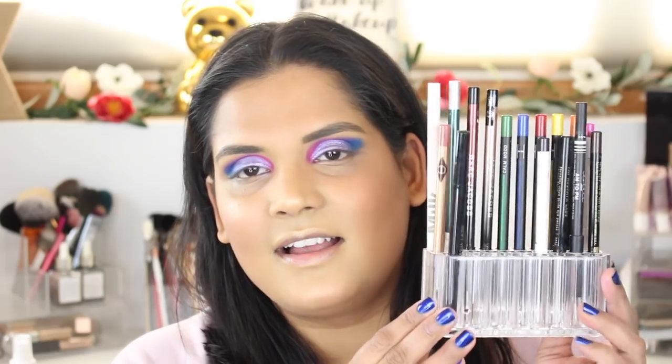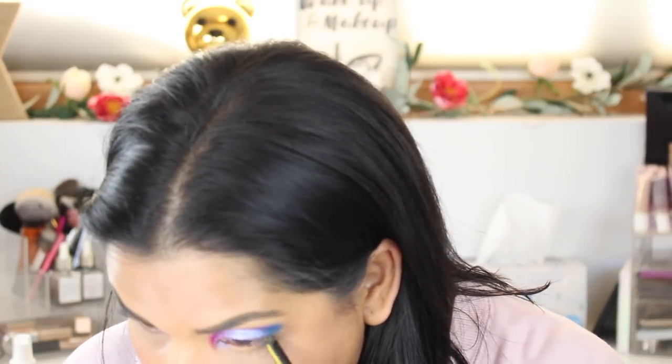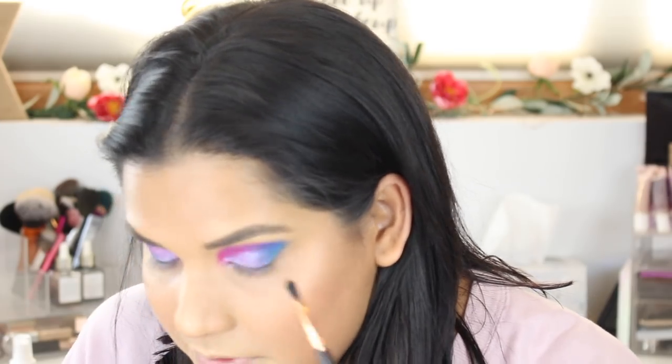Lower lash line time — I picked up this little eyeliner holder from Amazon because I can never see my eyeliners in a cup. Now I can see all my eye pencils. I'm going in with my Linda Halbury Mood Crayon in the shade Happy Mood. I can also grab a small brush — this is a Sigma E47 Shader Crease from Angie's Sigma Favorites set — and I'm dipping into the shade Banana for the lower lash line.